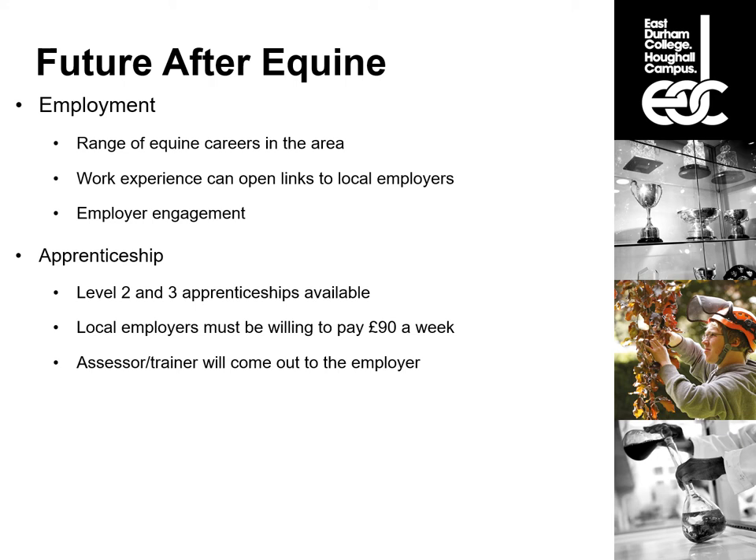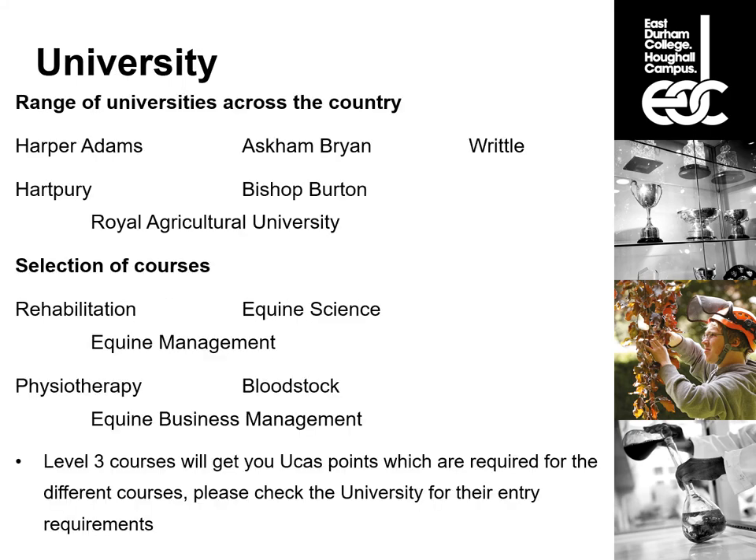There is a range of equine careers in the area. Work experience can open links to local employers and we also get employer engagement where employers come in to give talks, demonstrations and answer students' questions. We offer level two and level three apprenticeships — local employers must be willing to pay £90 a week, and the assessor or trainer will come out to the employer and do your training on the job, though you may need to come into college for some training or to complete maths and English. There is also a range of universities across the country offering equine courses, such as Harper Adams, Askham Bryan, Writtle, Hartpury, Bishop Burton and Royal Agricultural University.